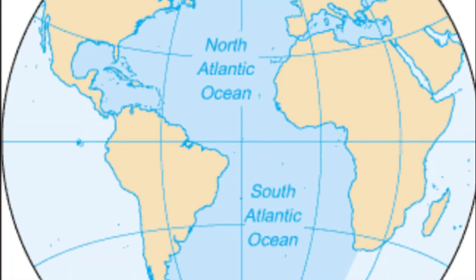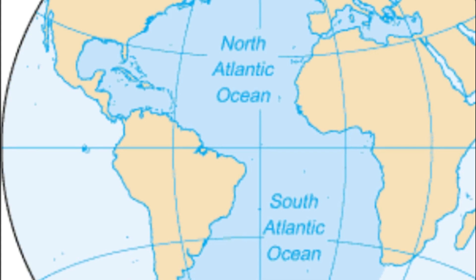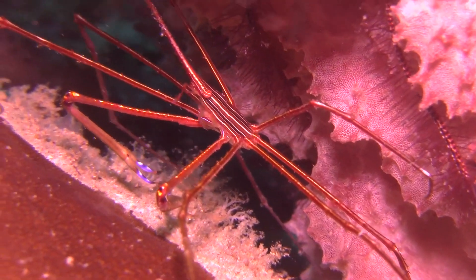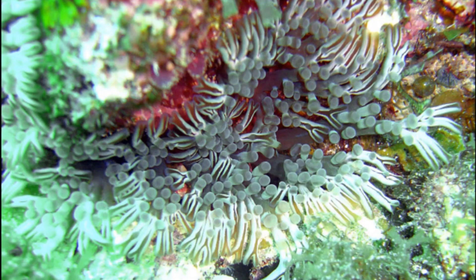They are found on coral reefs from North Carolina to Florida and Texas, along with Bermuda to Brazil and throughout the Caribbean. They prefer rocky areas where they can hide, but they've also been seen inhabiting sponges, the spines of urchins, and under anemones.